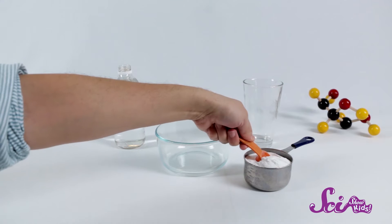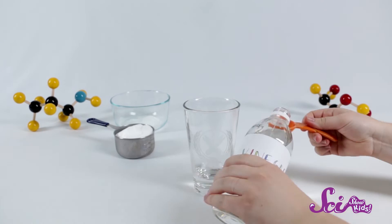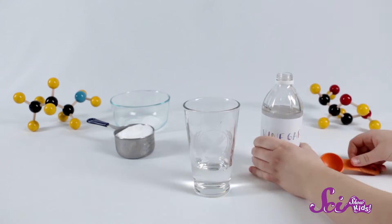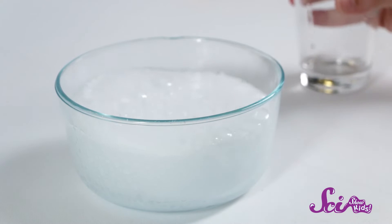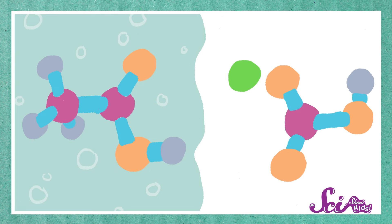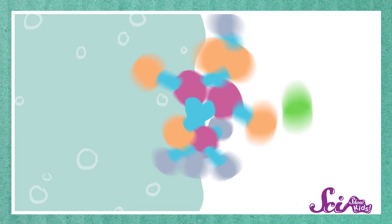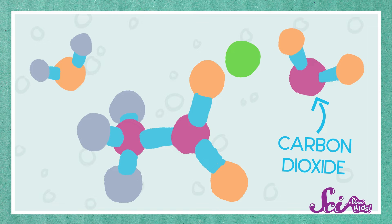Let's take a look. First, take one big tablespoon of baking soda and put it in the bowl. Then, measure out six tablespoons of vinegar and put it in the glass. Now, slowly pour the vinegar onto the baking soda. Awesome! When the baking soda and vinegar mix together in a reaction, the tiny parts that make up the chemicals rearrange themselves and they make something new. Those bubbles you see are carbon dioxide, which is a gas.